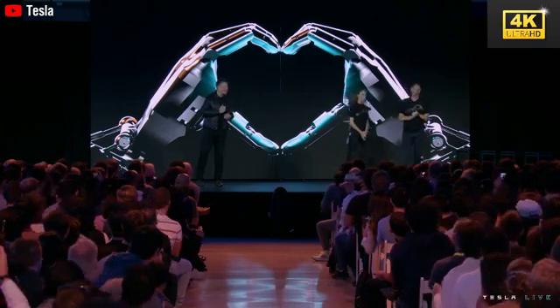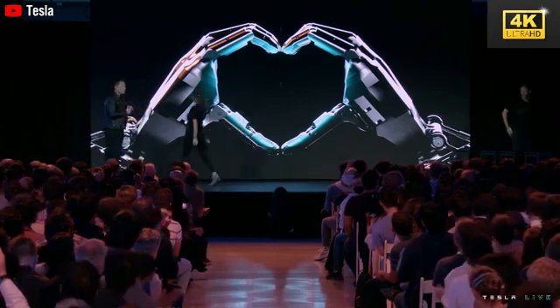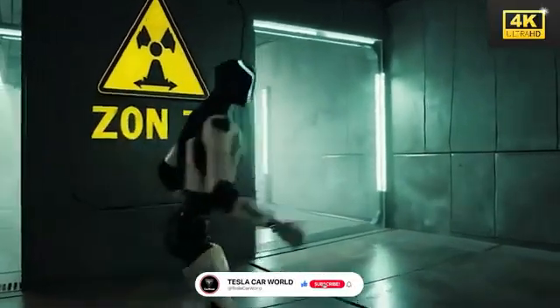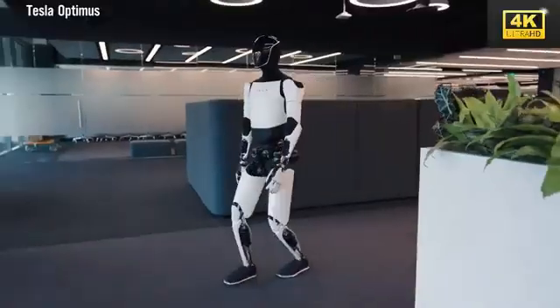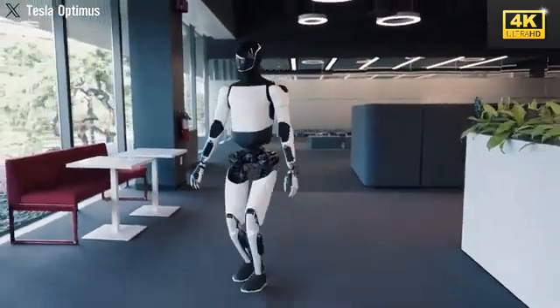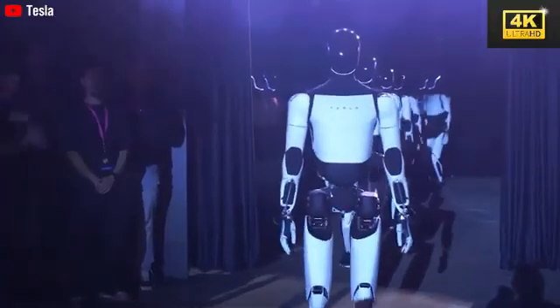Optimus is engineered to operate effectively in extreme environments and disaster zones, demonstrating its advanced artificial intelligence adaptability across unforeseen scenarios. This capability facilitates its autonomous functioning without the necessity for human intervention. The launch of Optimus Gen 3 signifies a transition from skepticism to recognition, underscoring Tesla's commitment to developing a robot that excels in practical, real-world applications.